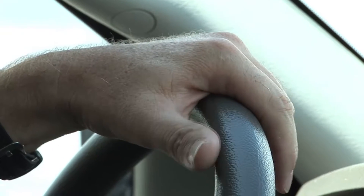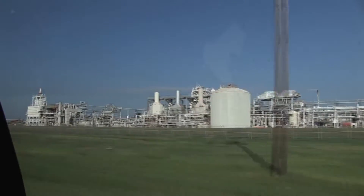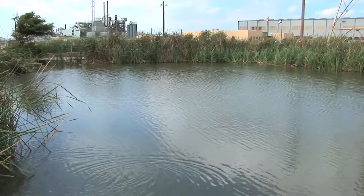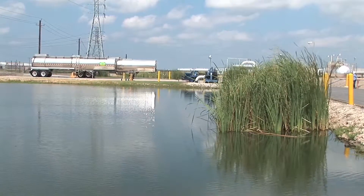Heading down to Nalco in Freeport, Texas today to take a look at a safe closure for ISO trucks we installed earlier this year. This division of Nalco is in the energy services division. We primarily make raw materials that go to other plants, and a lot of our products are used for offshore platforms.